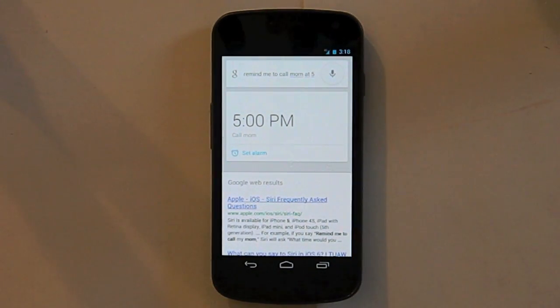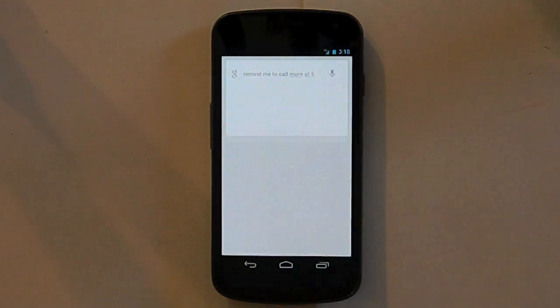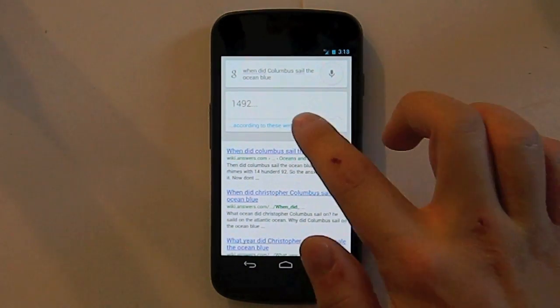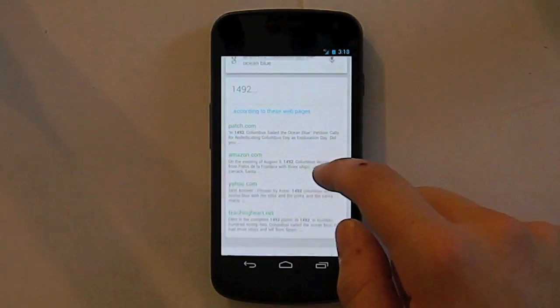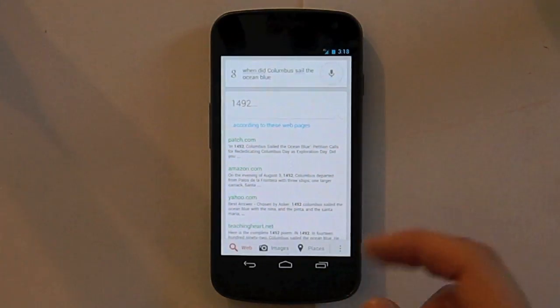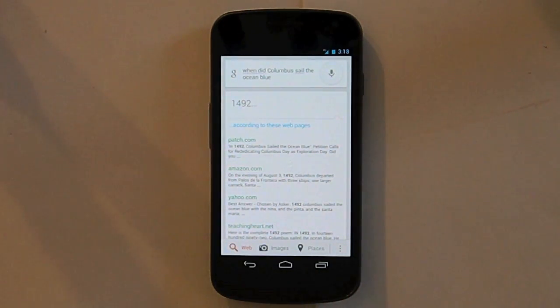You can also ask it miscellaneous questions, like 'when did Columbus sail the ocean blue?' and it will say 1492. If you don't believe it, you can see the sources according to Patch, Yahoo, Amazon, and Teaching Heart. So that's a pretty reputable answer, and of course it is right.